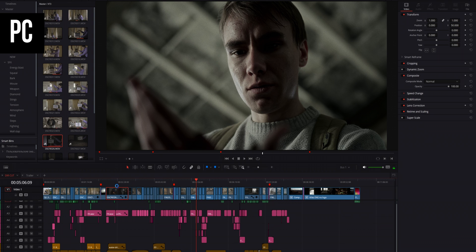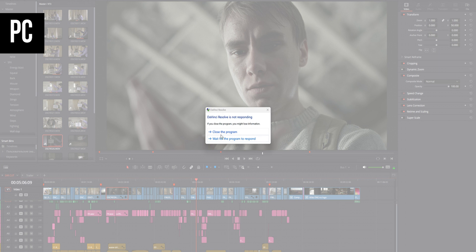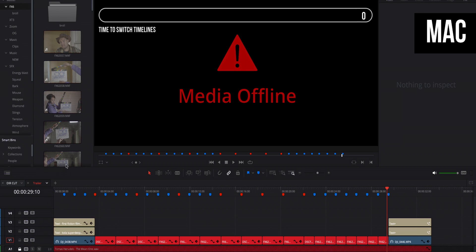Timeline switching is a bane of my existence. I rely on it heavily for pancake editing and non-destructive workflows. The bigger and more complex a project gets, the longer it takes to switch timelines — in a late-stage project with lots of effects and heavy color grading, it can take up to a minute, which is crazy. On the PC, DaVinci Resolve crashed during a timeline switch, which happens at least once every session. I had high hopes that Mac would improve this, but no such luck — switching timelines still takes forever. At least Mac doesn't crash. This makes me think it's not a computer issue but a DaVinci Resolve issue that Blackmagic should address ASAP.